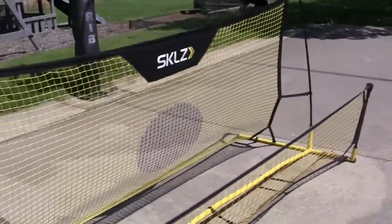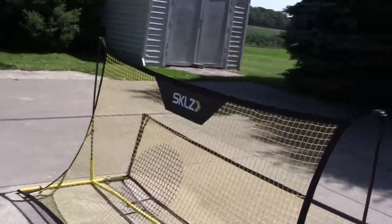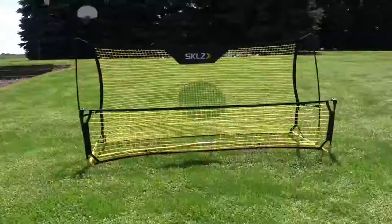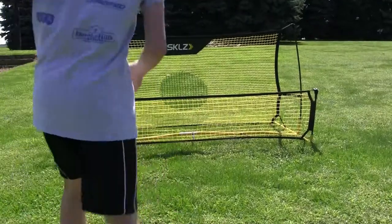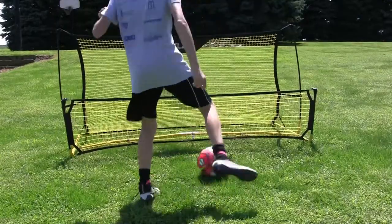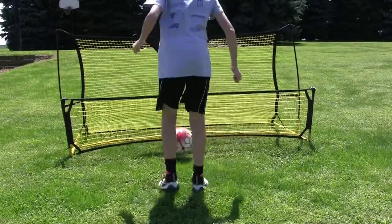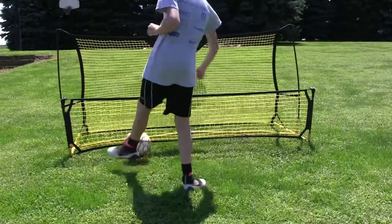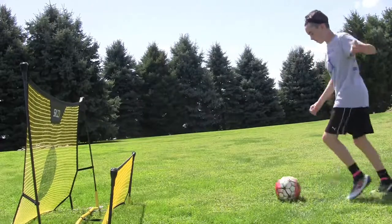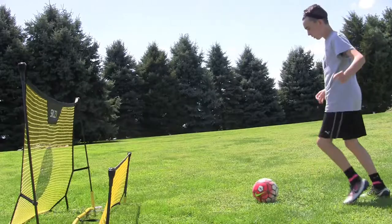What's going on guys, it's Mason here from FIFA Wingers, and in this video we're going to go over the best training equipment that you can get to practice by yourself. This is the Skills Soccer Net that you can get on Soccer.com or the Skills website for $120 retail. The link will be in the description if you would like to buy it. This rebounder is great for practicing passing and volleys and stuff.